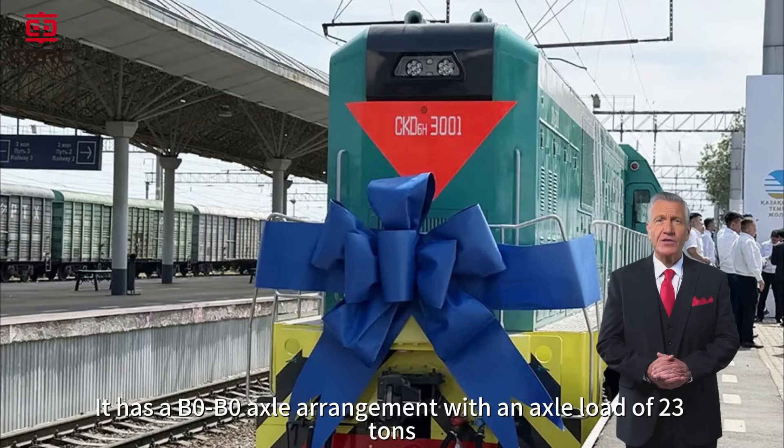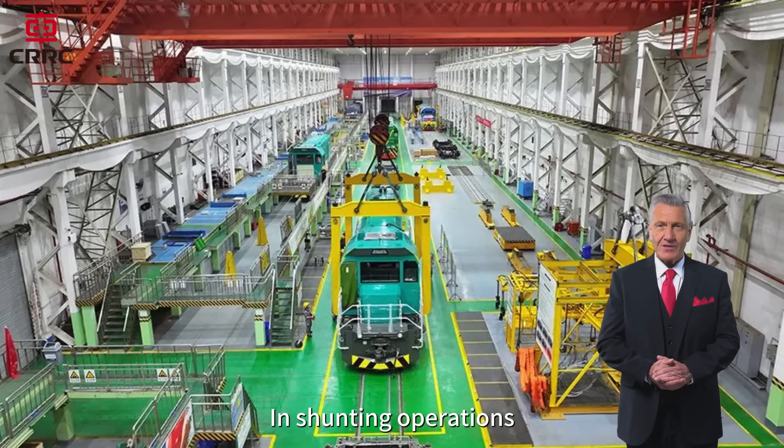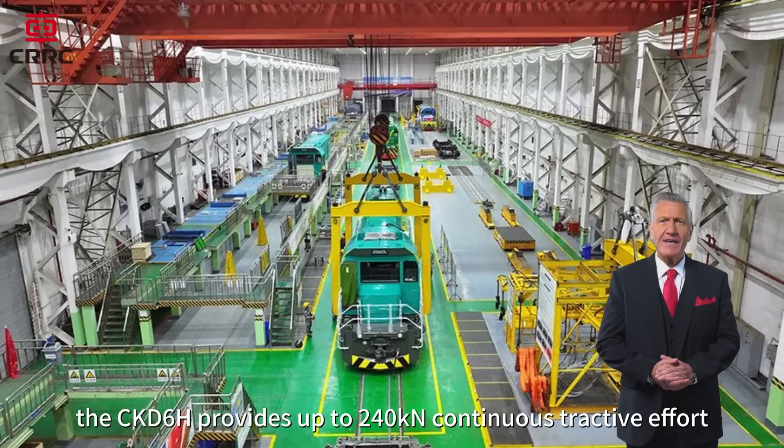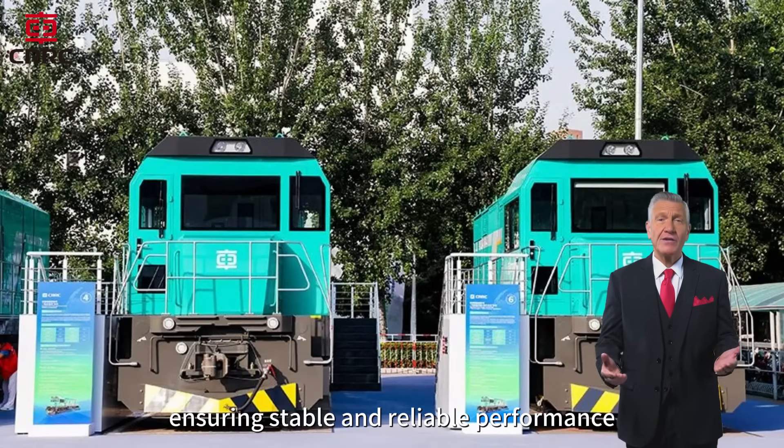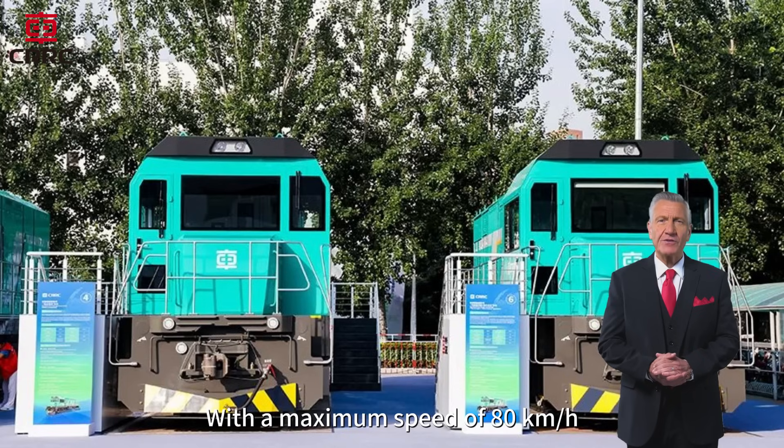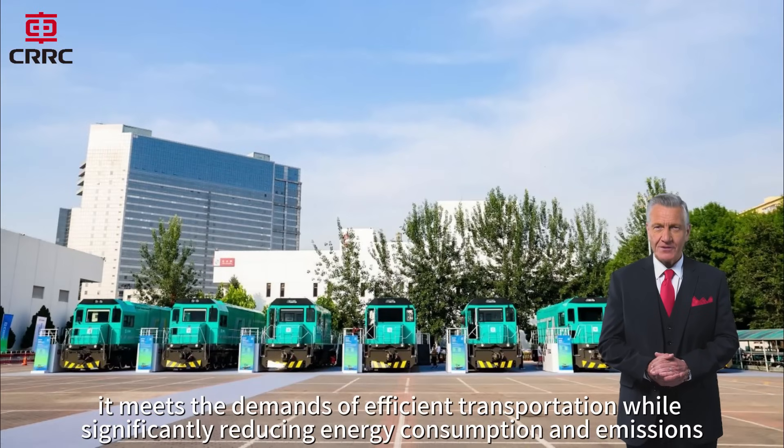It has a B0 to B0 axle arrangement, with an axle load of 23 tons. In shunting operations, the CKD-6H provides up to 240 kilonewtons continuous tractive effort, ensuring stable and reliable performance. With a maximum speed of 80 kilometers per hour, it meets the demands of efficient transportation, while significantly reducing energy consumption and emissions.